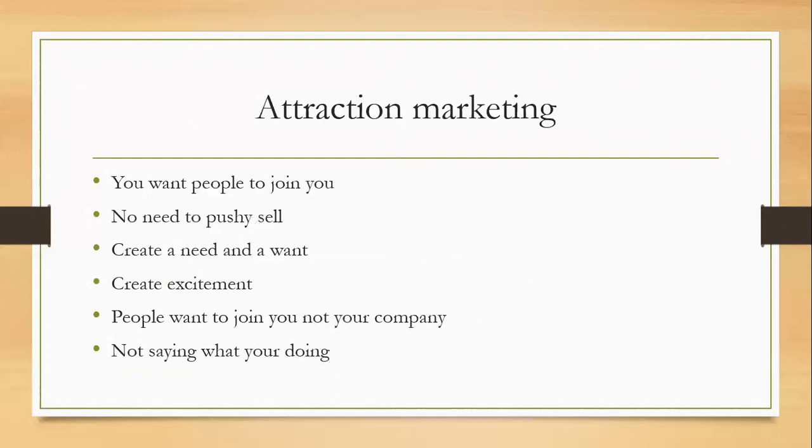We also want to talk about attraction marketing. We want people to come and join you, done the right way. We do not need to bombard anybody. Me and Chris have been doing network marketing for five years and we've never really bombarded people at all — we've always had people come to us. We make it known what we're doing, and if they want to join they approach us. There is no need for the hard sell. We need to create a need and a want — we will find that need, create it, get it on Facebook, and people will come to you and say they want to be a part of it.